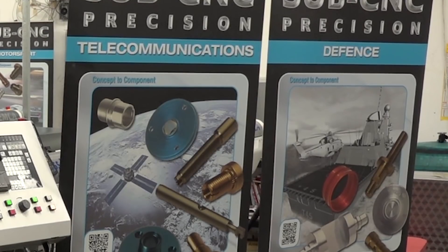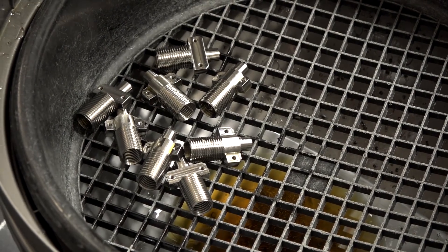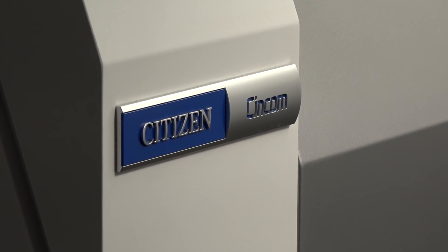First of all, I want to get a little bit of background about SubCNC. We've been going nearly 10 years — 10 years in November. We've got 11 machines on site, started off with Citizen. The last four machines in the last 18 months have all been Citizen, all been LFV. We do big batch runs, all sliding head work — small, medium, large, we'll take it all. Prototype stuff, five-off, that will then turn into a batch of maybe 1,500, all the way into the hundreds of thousands.